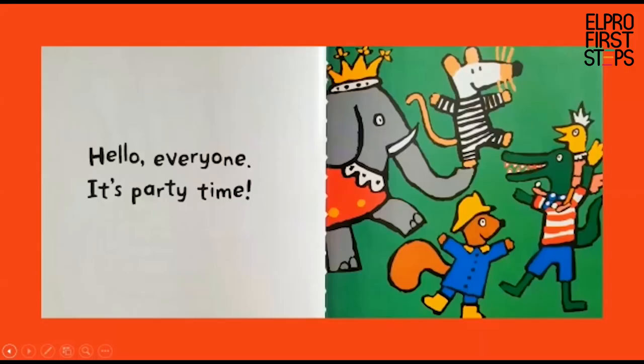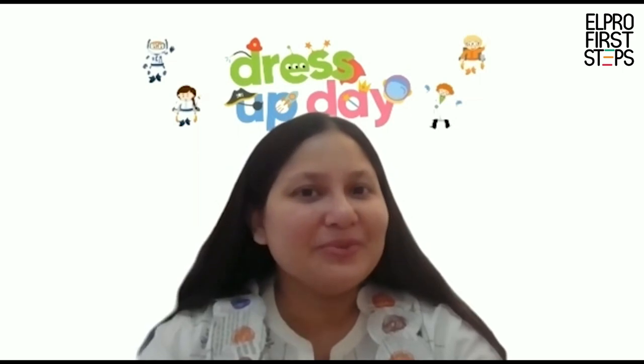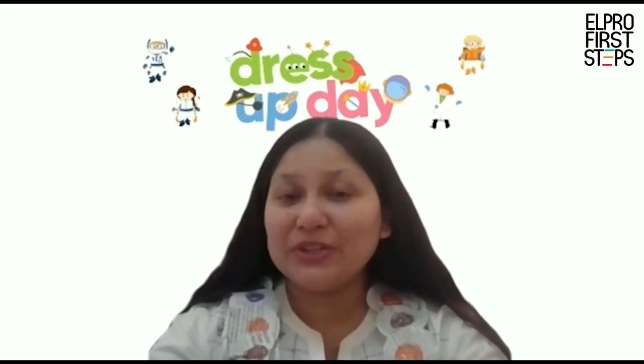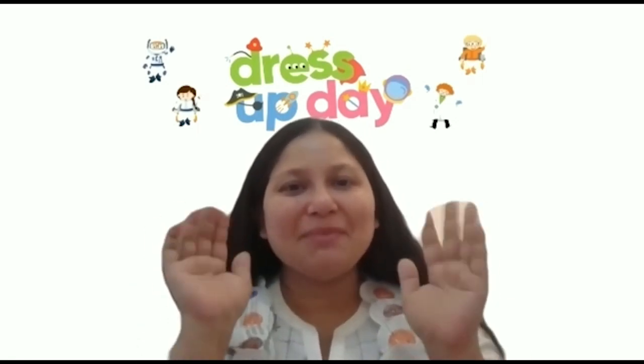Hello everyone, says Macy — it's party time! And all of them start dancing and singing, they are having lots and lots of fun. So children, wasn't that a brilliant idea to make your own costume? I enjoyed reading this book and I hope you did too. I will see you next time with a new story. Until then, happy reading, happy learning, bye bye!